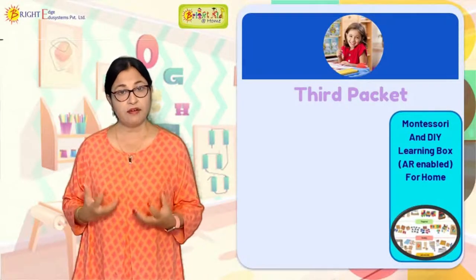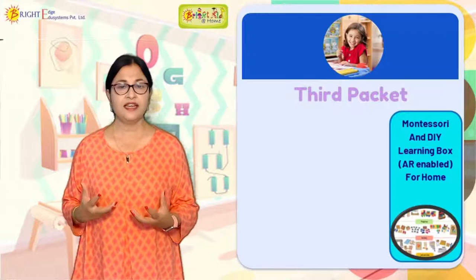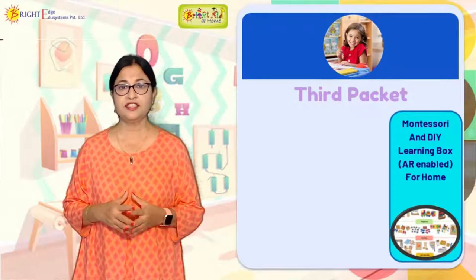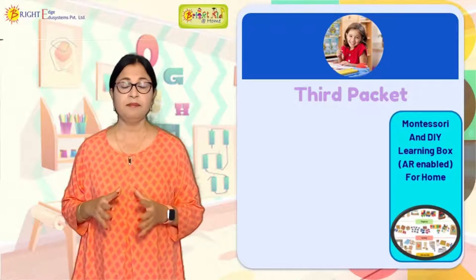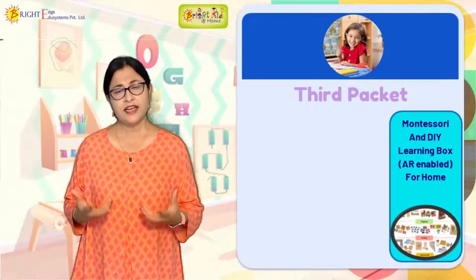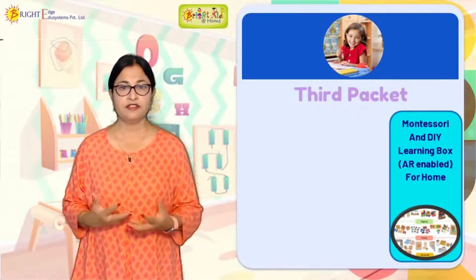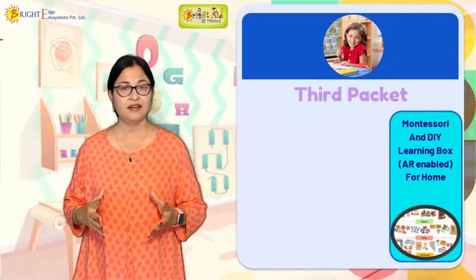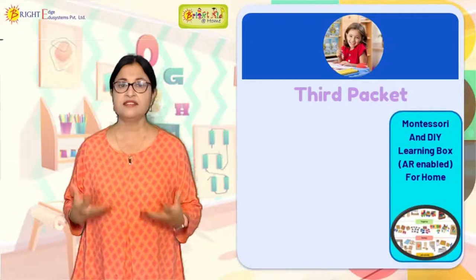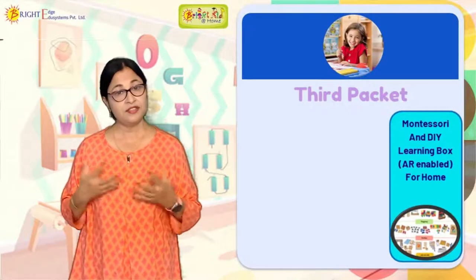We have seen children using these materials, acquiring concepts, and applying them independently. All parents want their child to be independent — not dependent on parents or a teacher, but independent in analyzing things, asking questions, exploring, and discovering new things. If you want your child to be curious, explorative, and expressive, Montessori is the best concept. You can Google it and find out many facts about the Montessori way of learning.